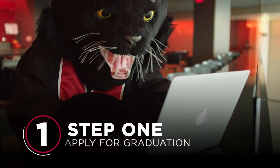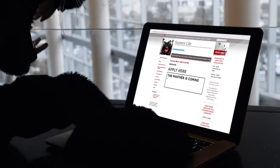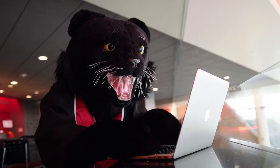Step 1: Apply for graduation on the website below. You can do this from anywhere. The internet is magical like that.